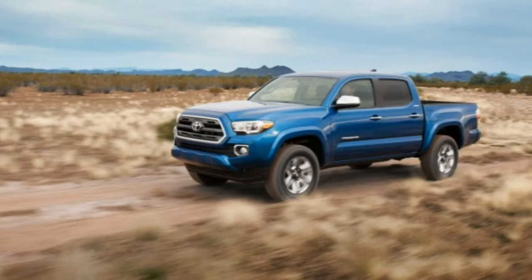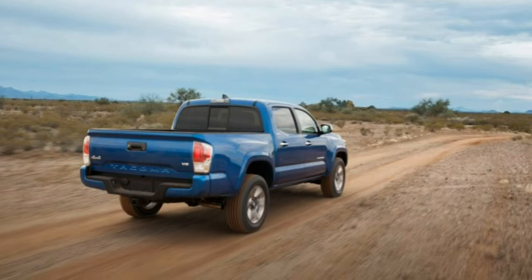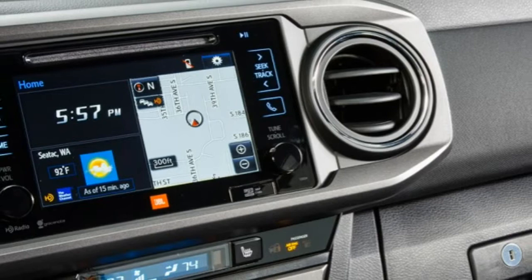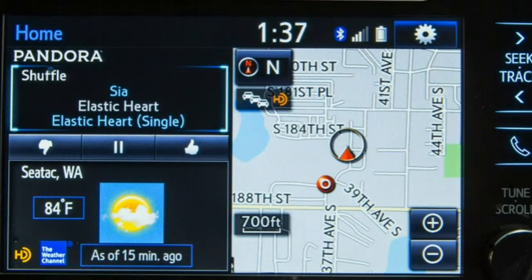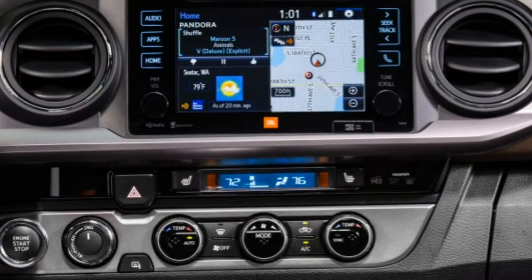The 2016 Toyota Tacoma has been completely redesigned. For more than 20 years, the Toyota Tacoma has been a very popular alternative for shoppers who feel regular full-size trucks are just too big or too expensive. It's no surprise, then, that the redesigned 2016 Toyota Tacoma hasn't drifted far from the proven formula. If you liked the long-running previous generation Tacoma, you're going to like this one too. But Toyota has also made some notable improvements that burnish the latest version's appeal.